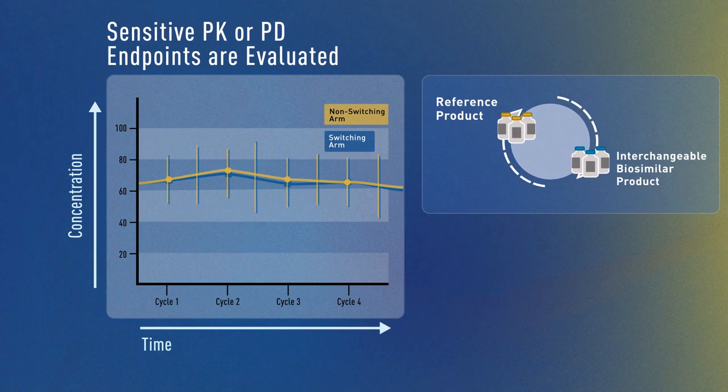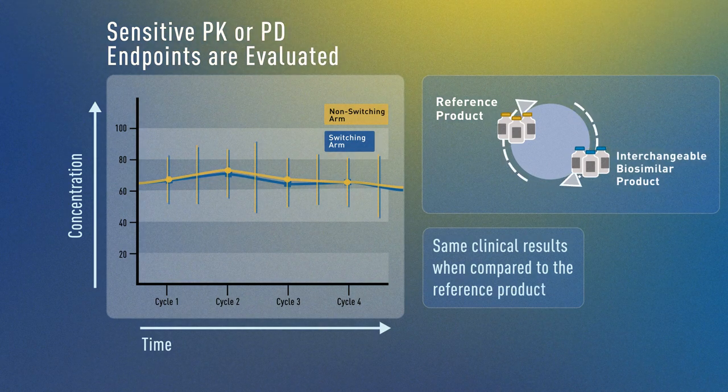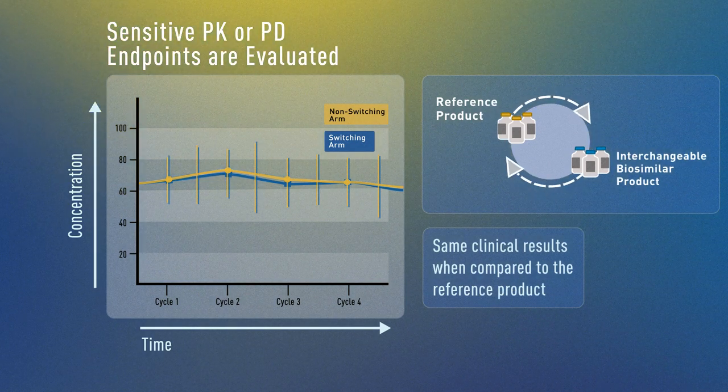The additional information helps FDA to determine the safety of pharmacy level substitution. However, this does not mean that an interchangeable biosimilar is safer or more effective than other biosimilars.